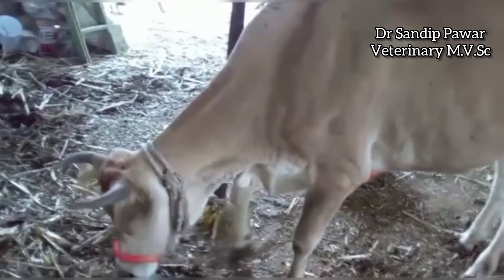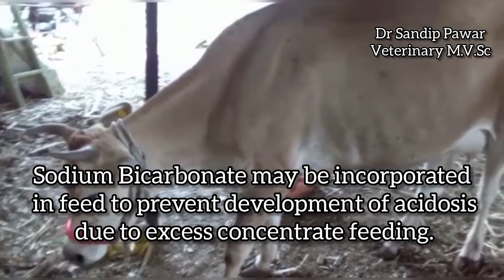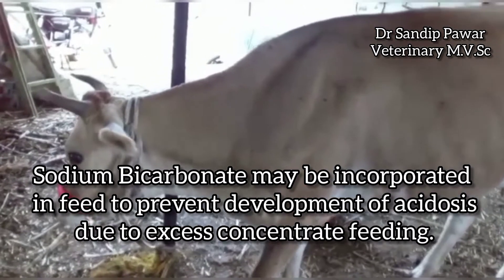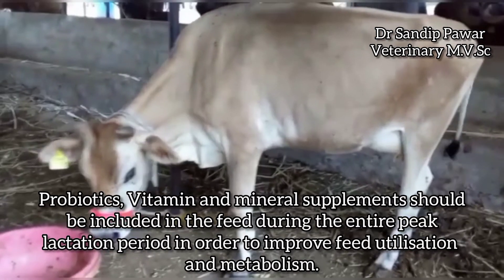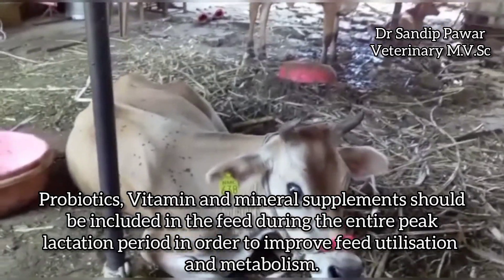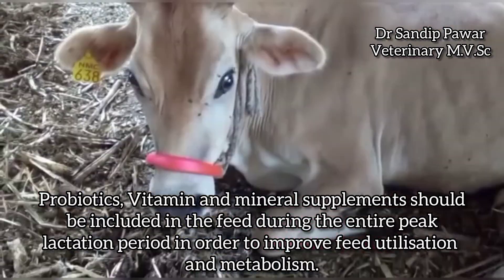Sodium bicarbonate may be incorporated in feed to prevent development of acidosis due to excess concentrate feeding. Sudden change of feed should be avoided. Probiotics, vitamins, and mineral supplements should be included in the feed during the entire peak lactation period in order to improve feed utilization and metabolism. Thank you.